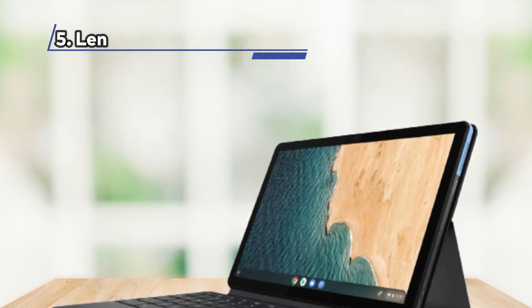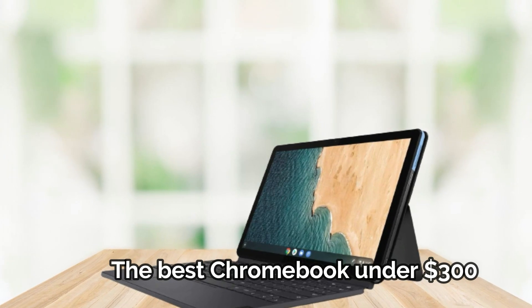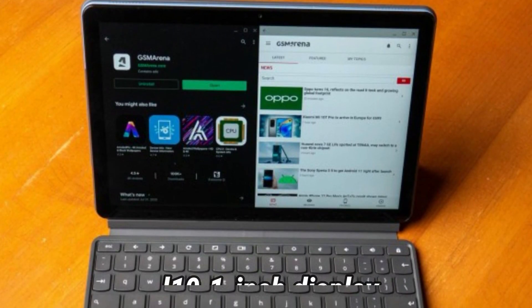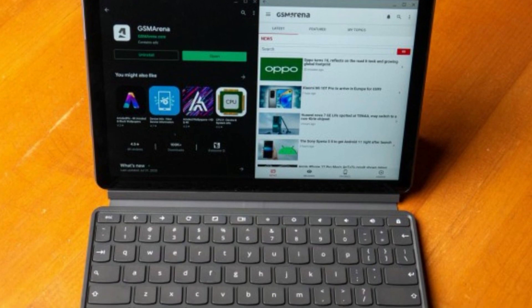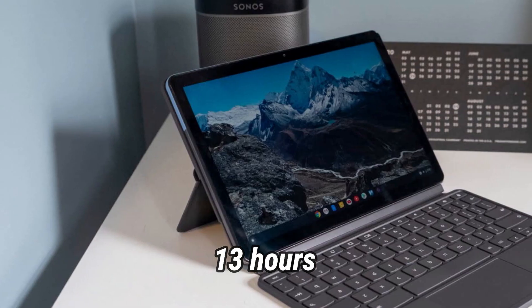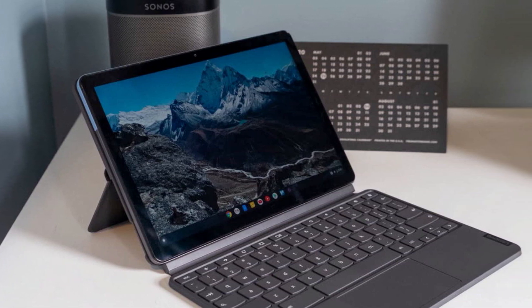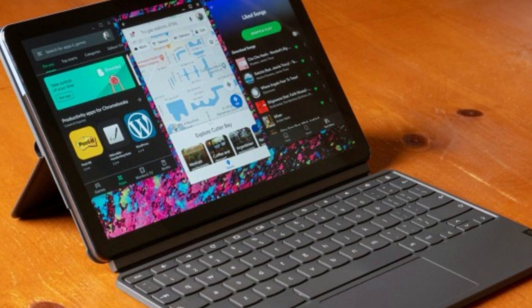At Number 5: the Lenovo Chromebook Duet, the best Chromebook under $300. The Lenovo Chromebook Duet is a versatile and budget-friendly device that offers a compact 10.1-inch display. Despite its small size, it stands out for its impressive battery life, lasting nearly 13 hours in our tests, surpassing the average runtime for Chromebooks. This extended battery life makes it a reliable choice for users who require extended web multitasking.